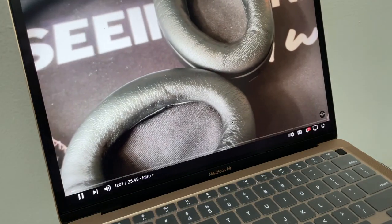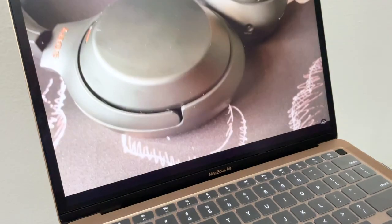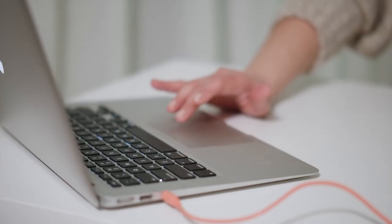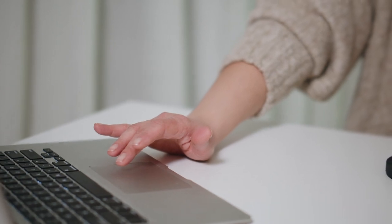Despite this being only 13 inches, the built-in speakers are just mind-blowing with large and powerful output, which really puts a lot of premium Windows laptops to shame. If you want some private listening, the headphone audio jack is respectable, delivering clean, loud audio regardless of the workload.